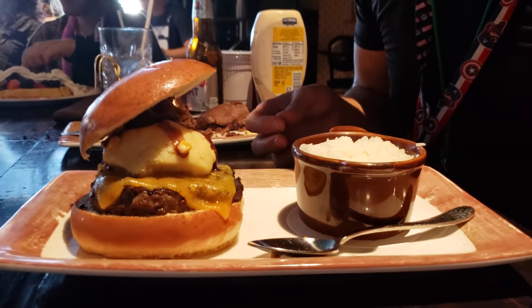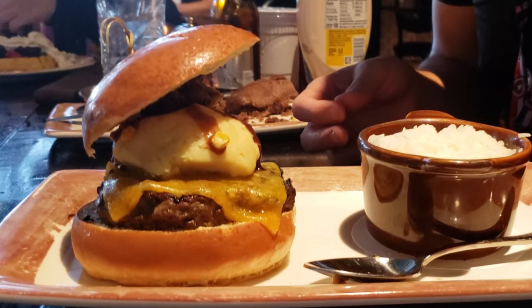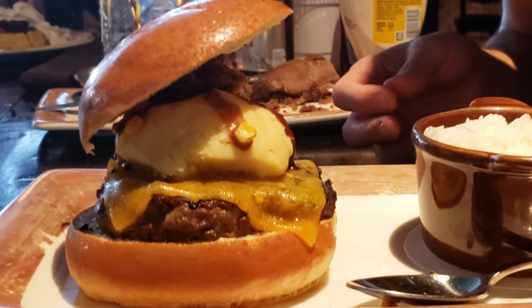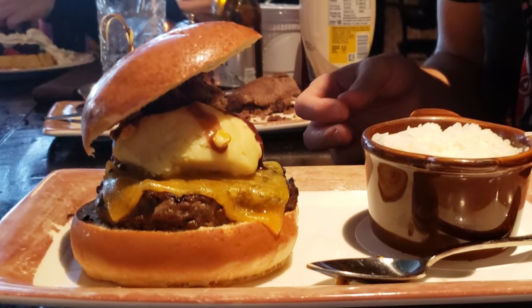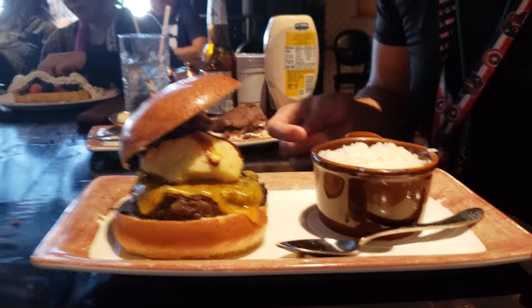And Dada got the blue plate burger, which is a half pound patty, grilled meatloaf, garlic mashed potatoes, Wisconsin cheddar cheese, corn, toasted brioche bun, and bordelaise sauce. Yum!